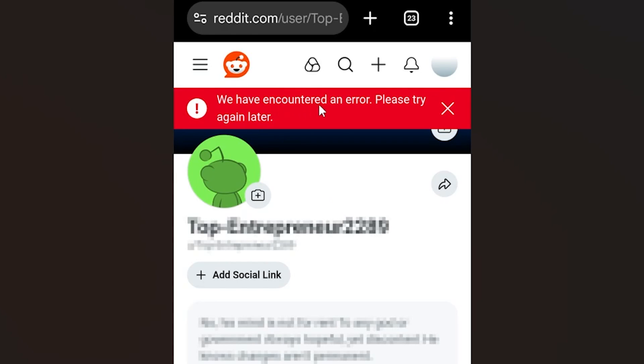If you get this error message which says 'we have encountered an error, please try again later' and you get this on Reddit, then in this tutorial I will guide you on how to resolve this issue. So make sure to listen to this tutorial very carefully.